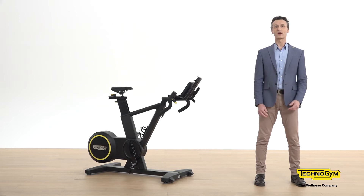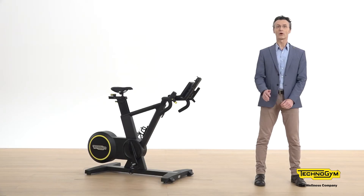Skilled Bike is a revolutionary stationary cycle developed by Technogym to provide cycling professionals and enthusiasts the possibility to relive indoors the same feeling and emotion of riding outdoors. This is possible only with Skilled Bike.